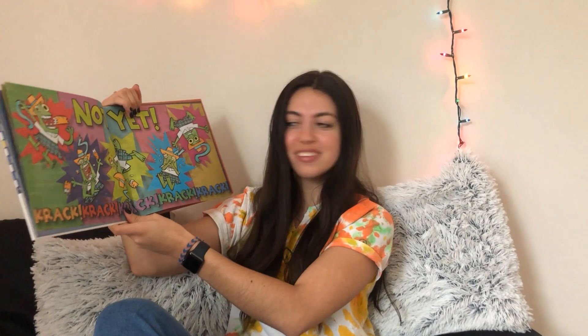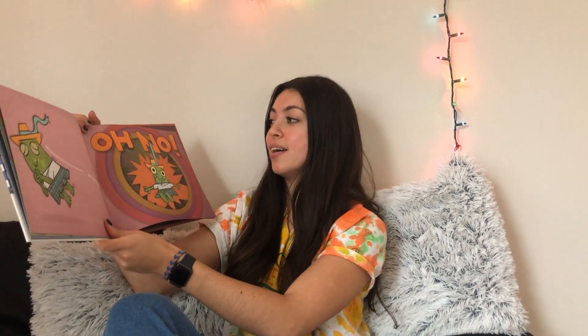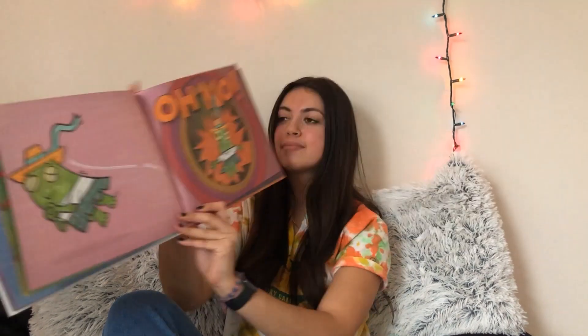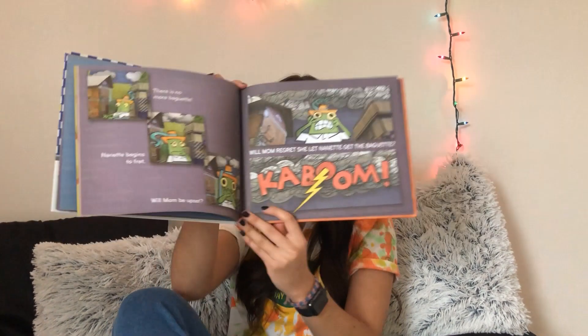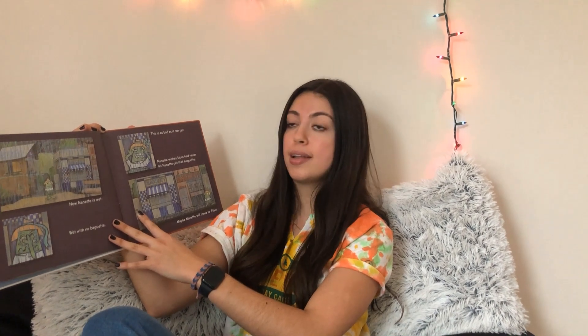Not yet. Crack, crack, crack. Crack. Crack. Mm, baguette. Oh no! There is no more baguette. Nanette begins to fret. Will Mom be upset? Will Mom regret she let Nanette get the baguette? Kaboom! Now Nanette is wet, wet with no baguette. This is as bad as it can get. Nanette wishes mom had never let Nanette get the baguette.